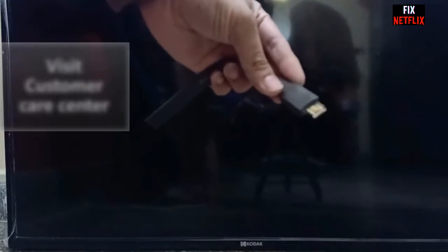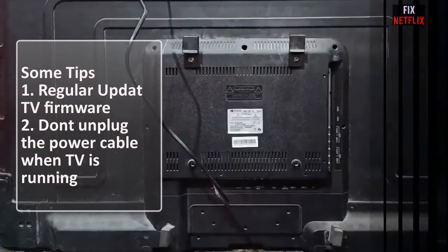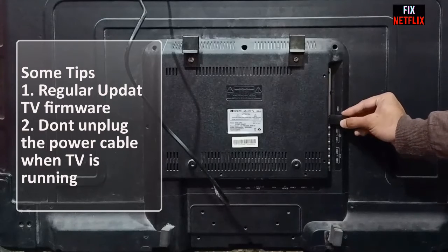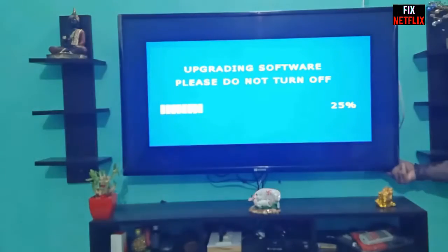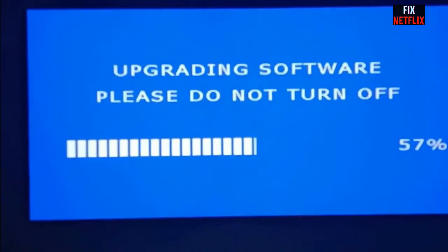If none of the above steps work, it's time to contact customer support or a TV repair professional. To prevent these issues from happening again, regularly update your TV firmware to ensure you have the latest bug fixes and improvements. Also, avoid turning off your TV by unplugging it — use the remote or power button to turn it off properly.